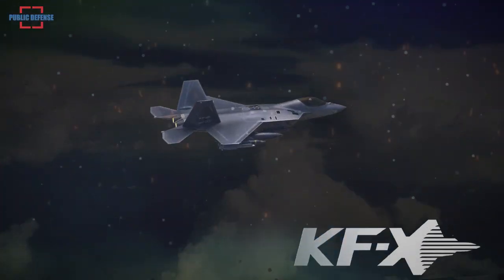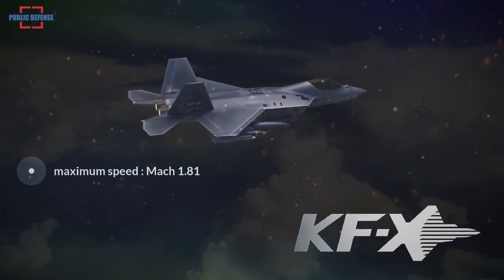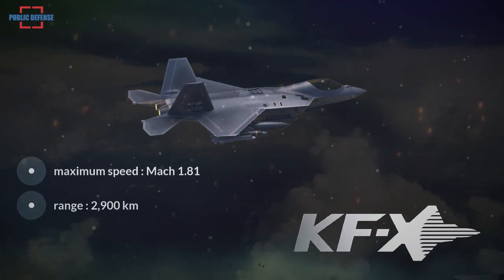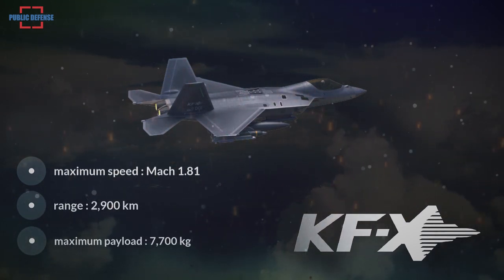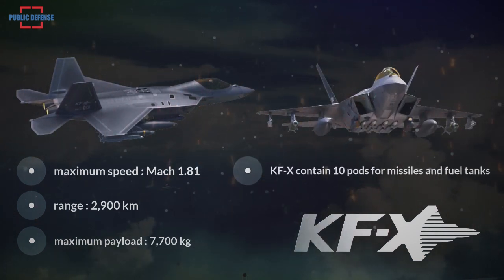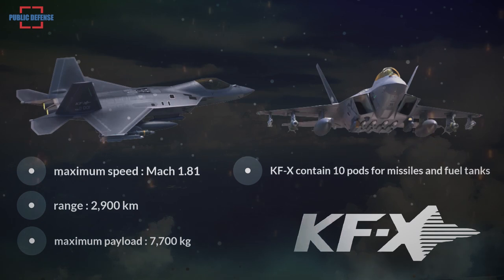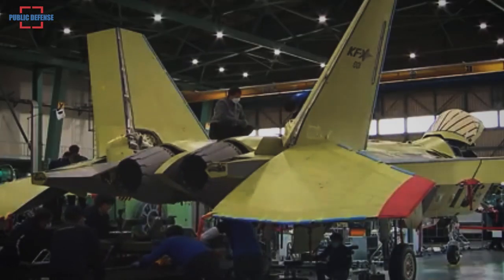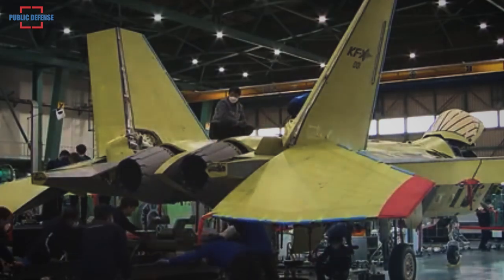The aircraft is expected to fly at a maximum speed of Mach 1.81, a range of 2,900 km, and a maximum payload of 7,700 kg. The fighter will contain 10 pods for missiles and fuel tanks and will be able to carry several types of air-to-air missiles, such as Germany's IRIS-T and MBDA's Active Radar Guided Meteor missiles.